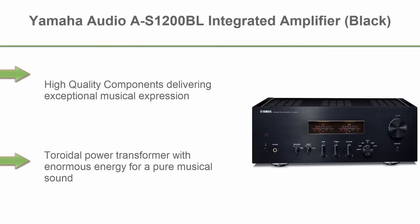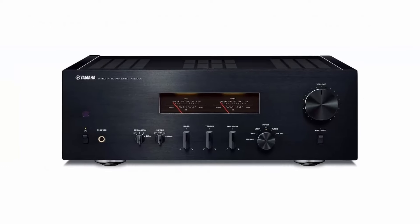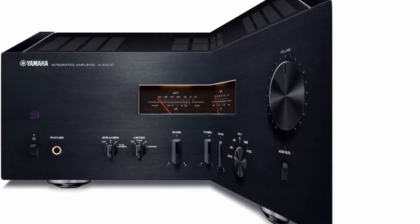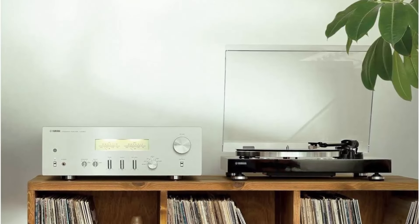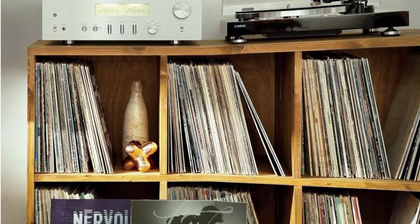Top 8: Yamaha Audio AS1200BL Integrated Amplifier in Black. High quality components deliver exceptional musical expression with a toroidal power transformer providing enormous energy for a pure musical sound. Gorgeous level meters convey dynamics and music pulse with a nod to the nostalgic Hi-Fi era. Features a floating balanced power amplifier and mechanical ground concept that maximizes rigidity for expressive and rhythmic bass. Power source type: corded electric.